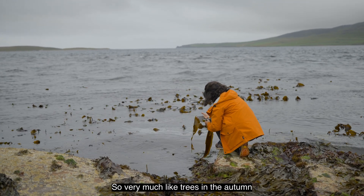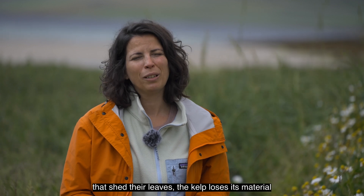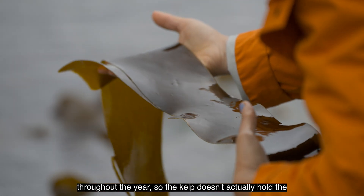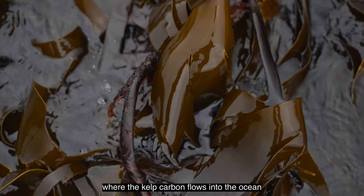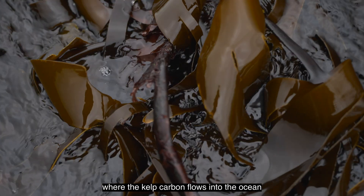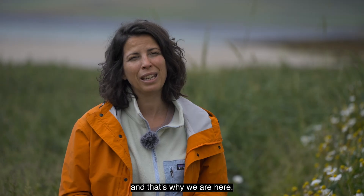Very much like trees in the autumn that shed their leaves, the kelp loses its material throughout the year, so the kelp doesn't actually hold the carbon for very long. We need to find out where that carbon ends up — where the kelp carbon flows into the ocean and the sea floor — so we can protect it for the long term, and that's why we're here.